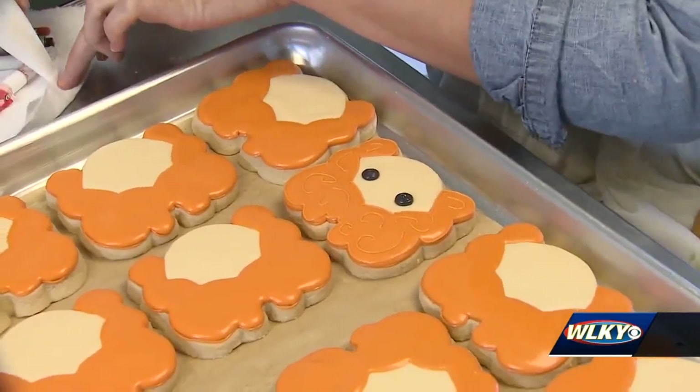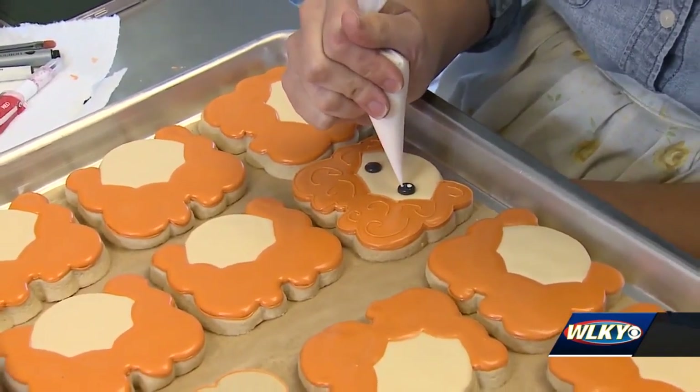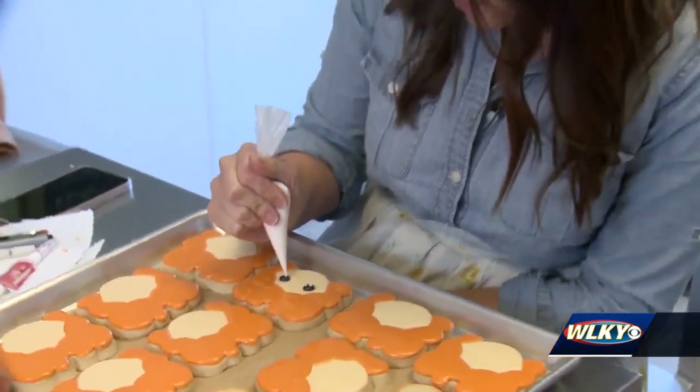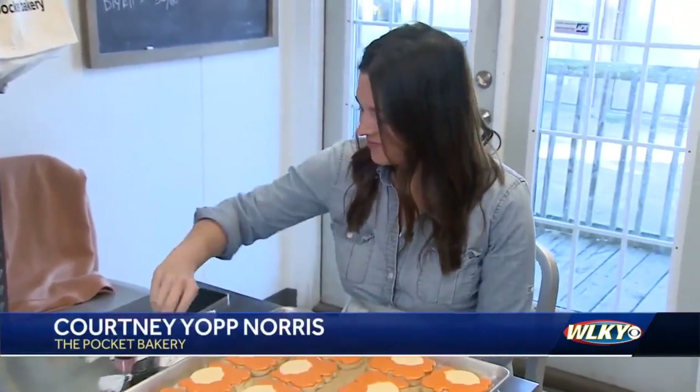When asked why she decided to tie into the new Hocus Pocus movie premiere, Courtney explained it was a great way to reach a new clientele during a time when it's not quite the busy season — Halloween isn't quite here yet — and to reach a new customer base.